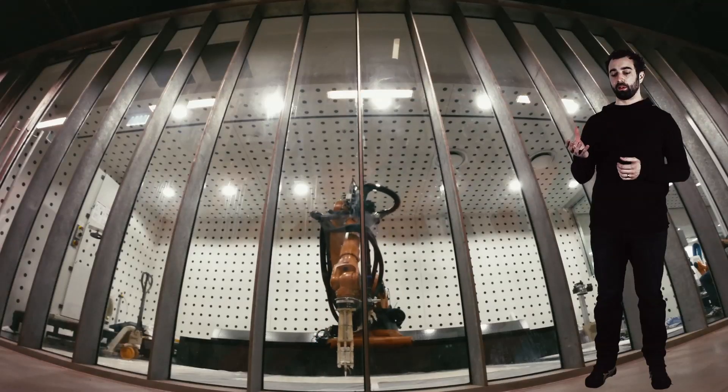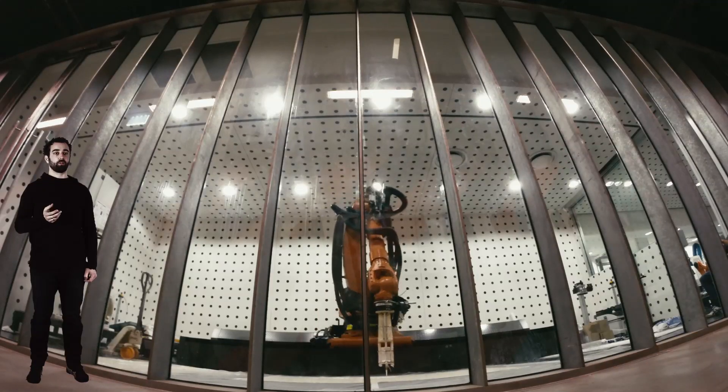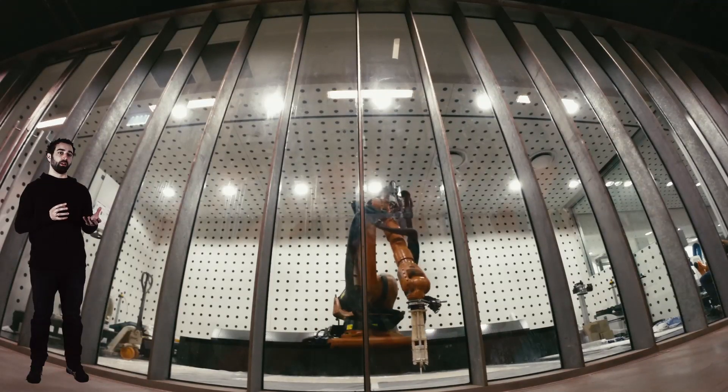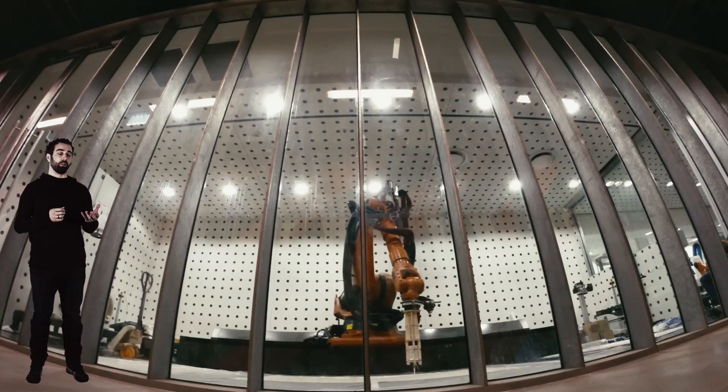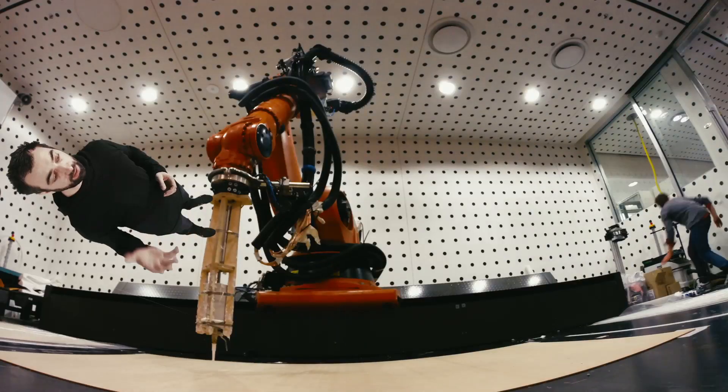A lot of our work is about the relationship between robotics and algorithmic design. It asks the question: what does it mean to bring in the technologies from the new industrial paradigm, and what implications will it have for our architecture?